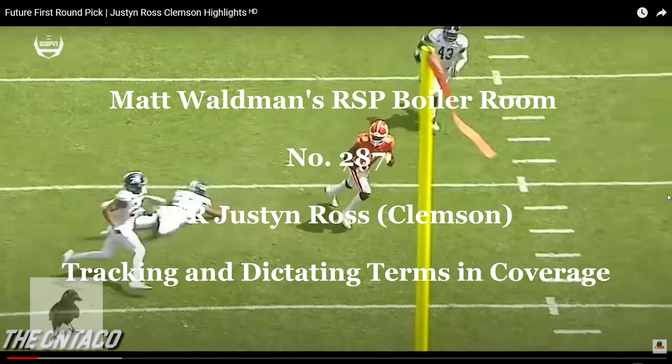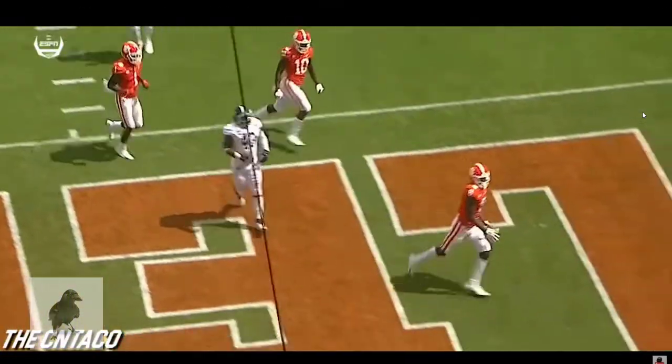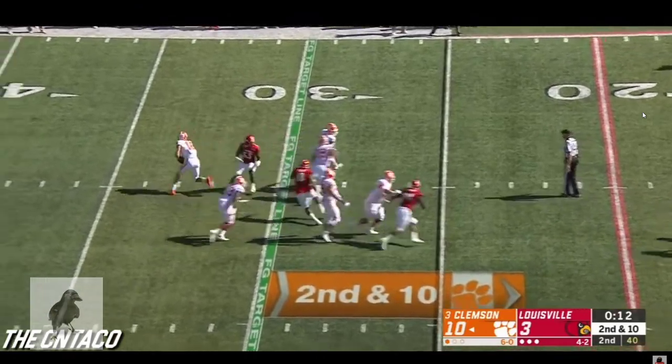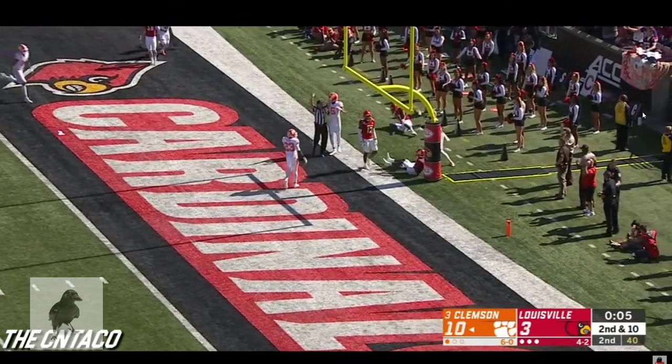Welcome to the RSP Boiler Room. I'm Matt Waldman with the Rookie Scouting Portfolio. Let's take a look at Justin Ross. A lot of people compare him to Julio Jones because of his ability to win the ball in the air, his ability to run after the catch, and some of the route running prowess that he shows. Certainly a spectacular athlete when the ball is in the air.